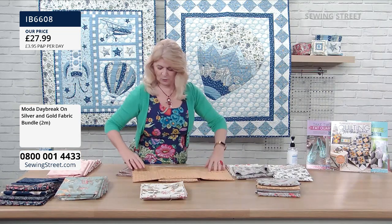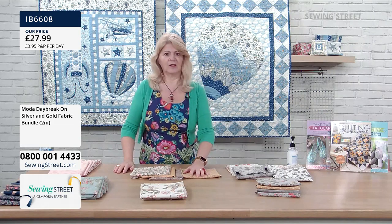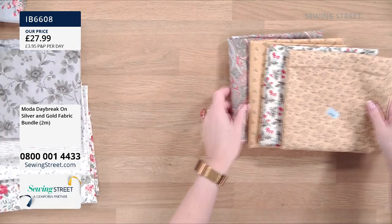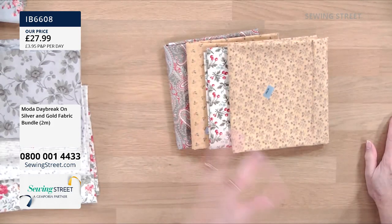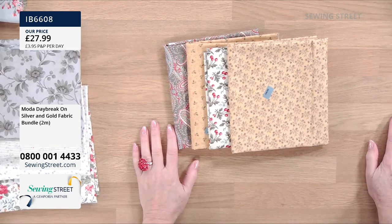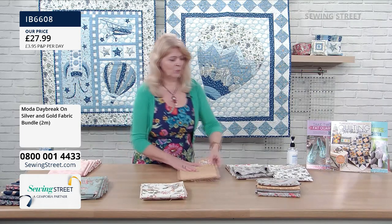So this is our silver and gold bundle. These fabrics looking beautiful together are the sort of thing worth having in your stash. When you're doing lots of different projects, sometimes you want big bold prints, sometimes little prints, sometimes stripes — so it's quite good to have a selection. It's difficult to decide which ones go together, so this bundle takes that decision out, but don't forget you can buy them individually too.